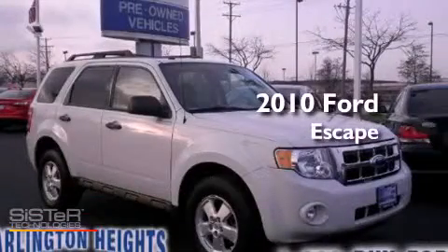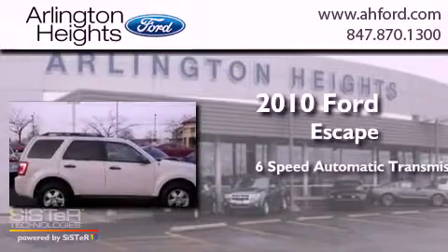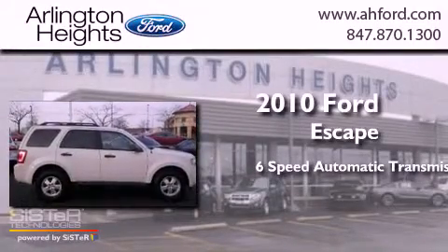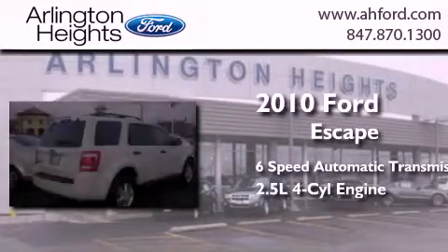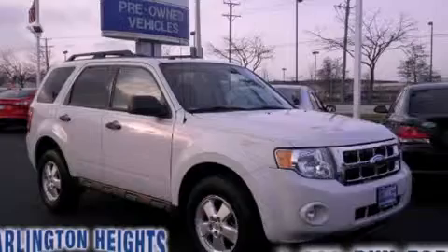This is a 2010 Ford Escape. This crossover has a six-speed automatic transmission and an inline four-cylinder engine. Call now to find out how you can own this breathtaking automobile.